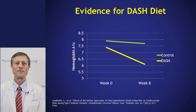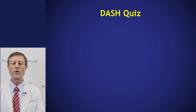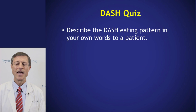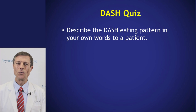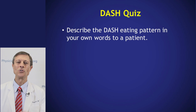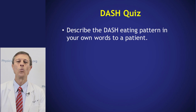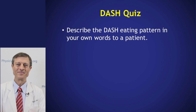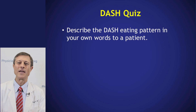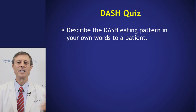Now let's take a little quiz. If you had a patient and you wanted to recommend the DASH diet, how would you do it? Why don't you turn to your neighbor right now and give them one sentence about the DASH diet? This is an exercise we could do in any classroom setting.